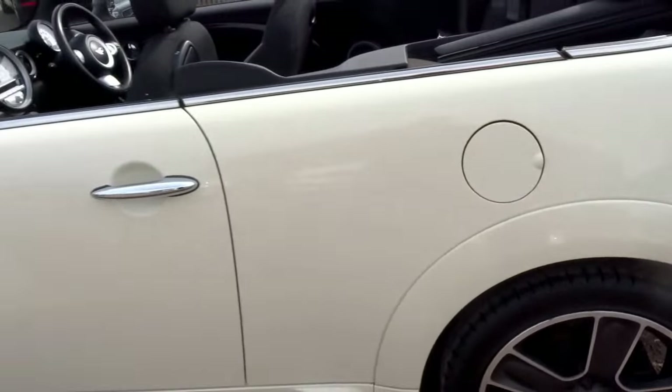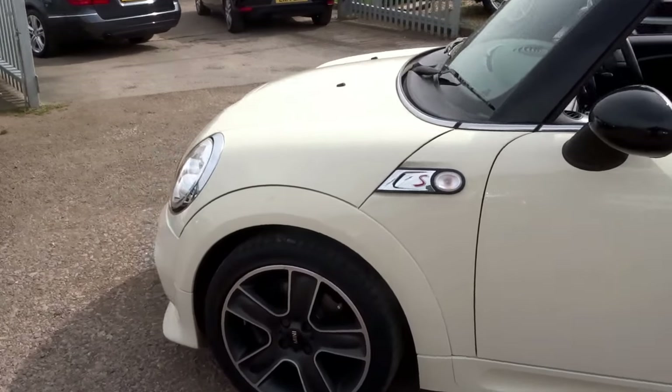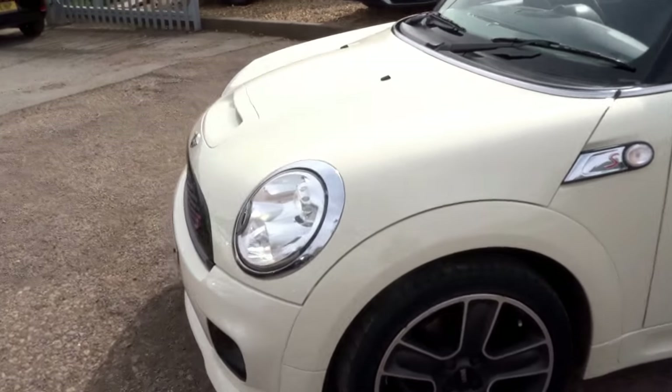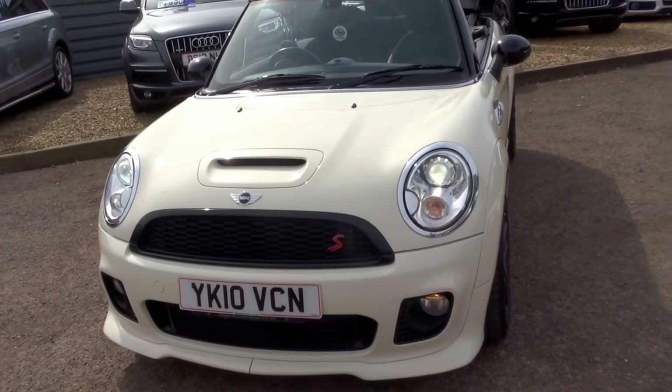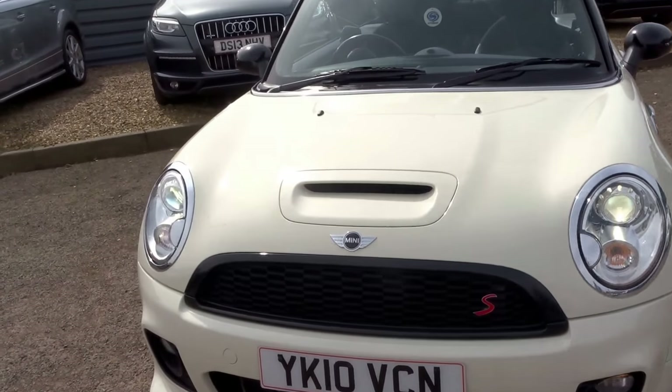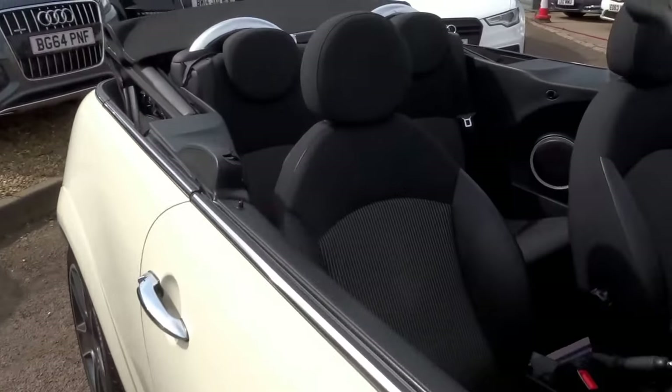Heated seats, both front. It's got a wind deflector in the boot — I'll show you in a moment. Rain sensors. In fact it's got over 3,000 pounds worth of extras. Contrasting half leather trim.